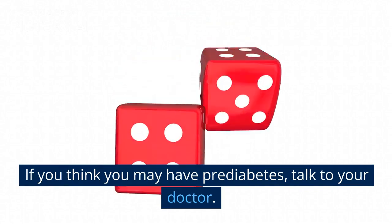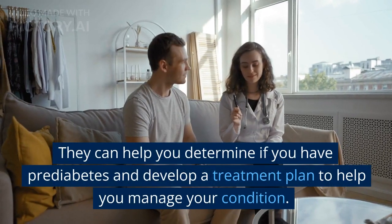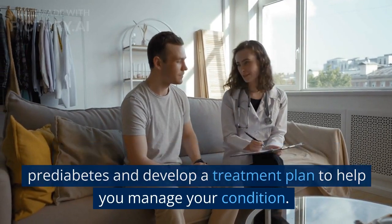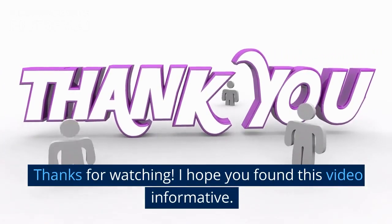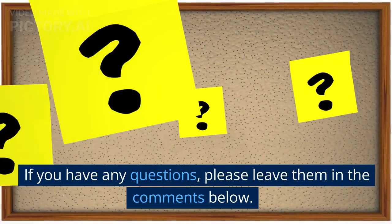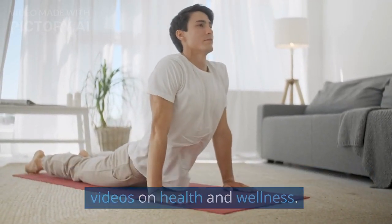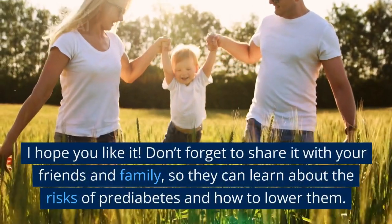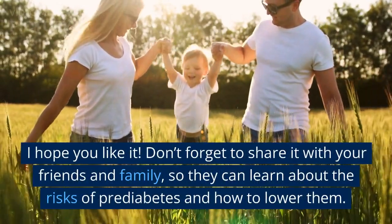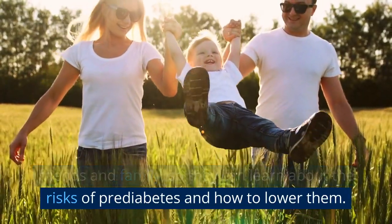If you think you may have pre-diabetes, talk to your doctor. They can help you determine if you have pre-diabetes and develop a treatment plan to manage your condition. Thanks for watching. I hope you found this video informative. If you have any questions, please leave them in the comments below, and be sure to subscribe for more videos on health and wellness. Don't forget to share it with your friends and family so they can learn about the risks of pre-diabetes and how to lower them.